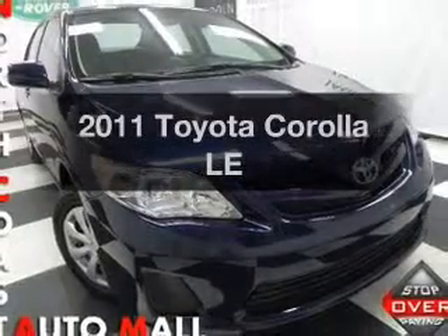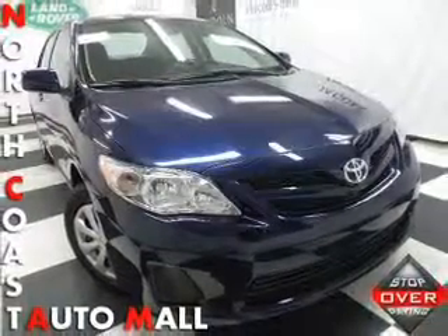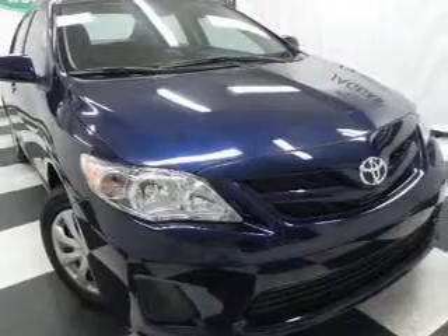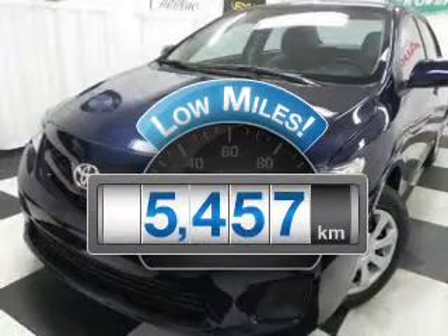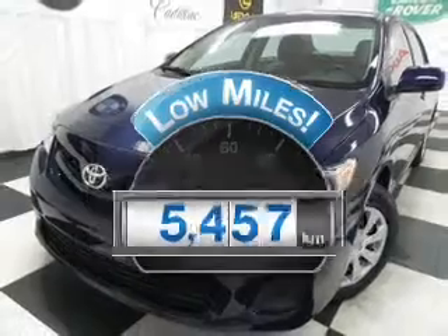Imagine yourself in this 2011 Toyota Corolla. Travel the roads in style and comfort in this great vehicle. Get more for your money with this vehicle that features low mileage and dependability.